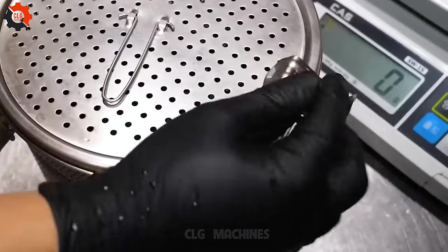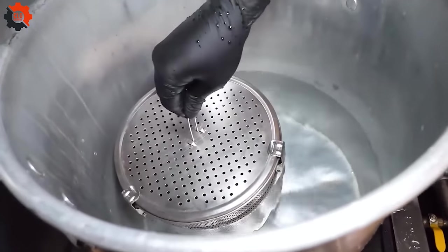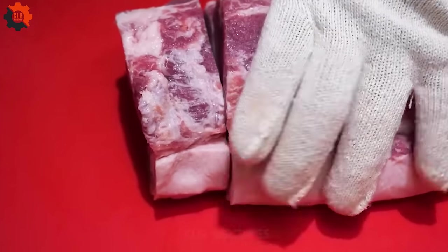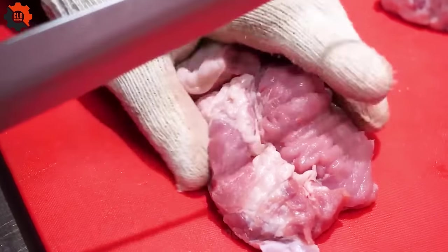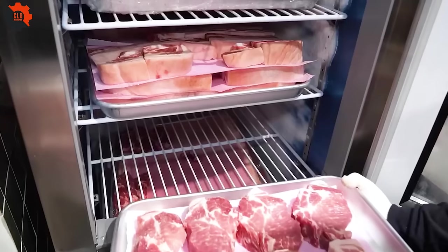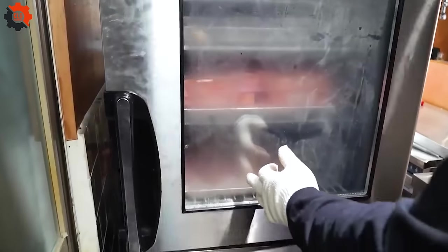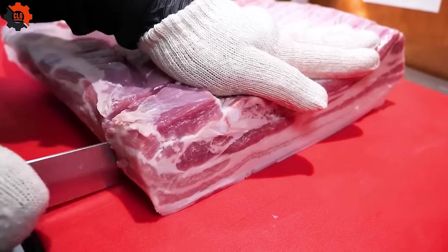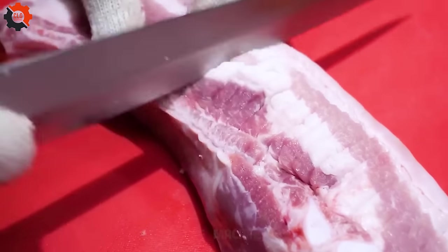Welcome to Tonkatsu Hajimai, a hidden gem that serves up one of Japan's most beloved dishes — the Kobe pork cutlet. Known as Tonkatsu, this dish is a testament to the art of Japanese culinary mastery, where tradition meets a juicy, delightful experience.